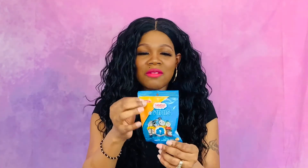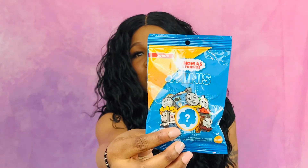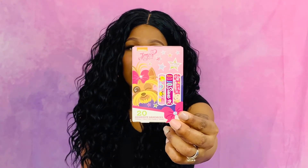My son Bug Bug loves Thomas the Train, so it must be a Thomas the Train surprise inside. I don't know what's in it but I don't want to ruin the surprise for him, so I'll let him open it. I also got some Band-Aids — these are JoJo Band-Aids for the girls.